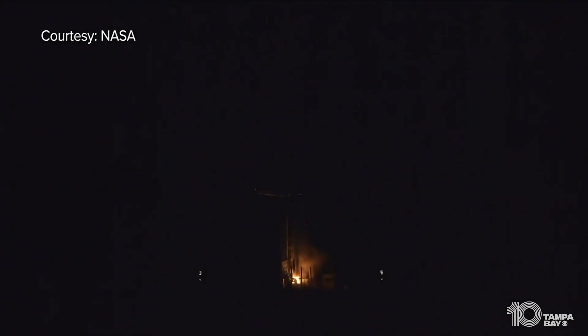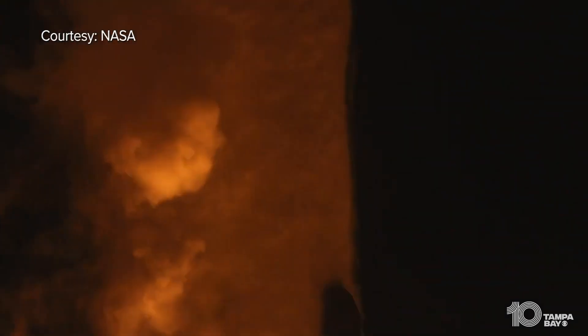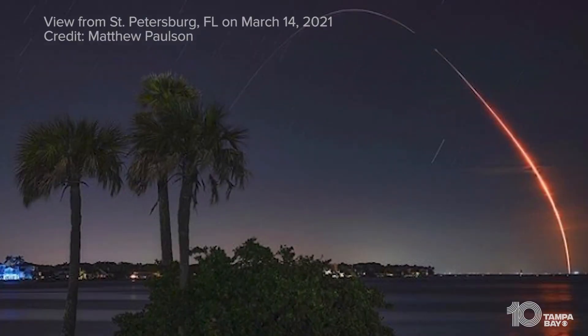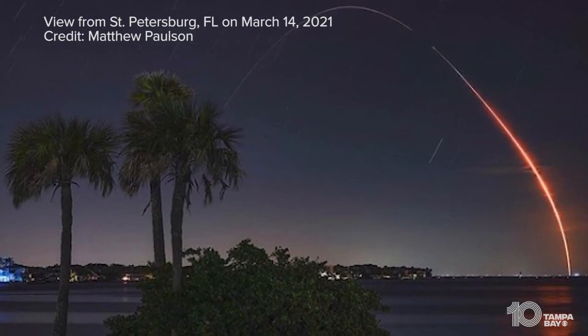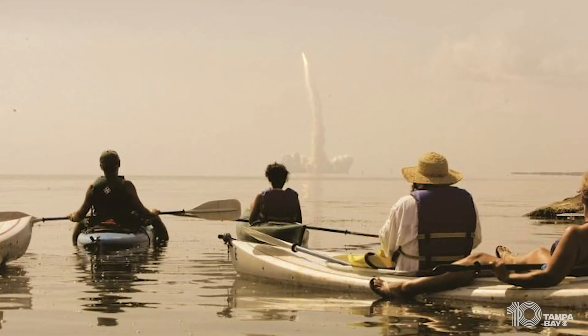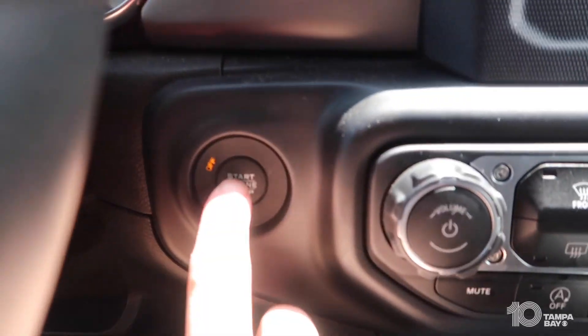There's nothing like watching a NASA rocket launch all the way from Tampa Bay. That tiny ball of fire blasting into the sky at more than 25,000 miles per hour can kind of give you goosebumps. But what's it like to view it up close, like just a few miles away? Let's find out.